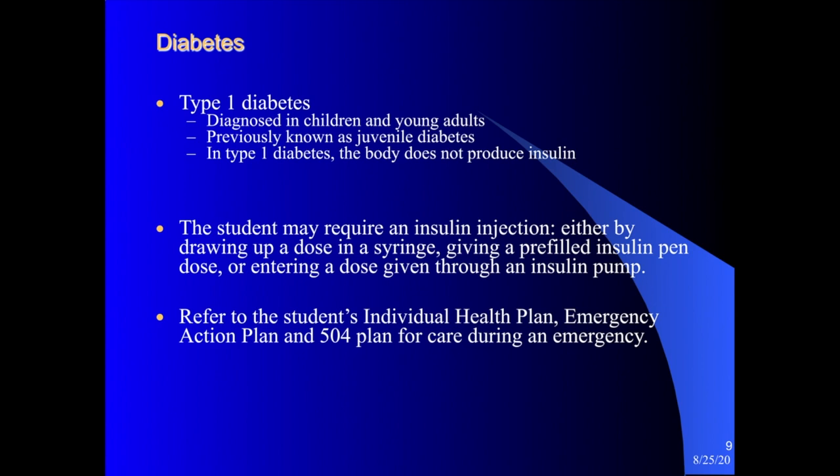Students might receive an injection of insulin through a device that looks like a prefilled pen, or they might wear an insulin pump on their body and give themselves boluses of insulin during the school day, typically around snack and lunchtime. For a student with diabetes in the school setting, you would meet with your school nurse, who would review the student's emergency action plan and 504 plan and provide any training needed.